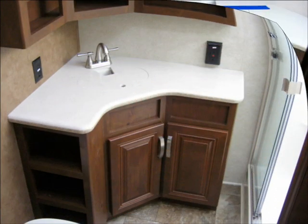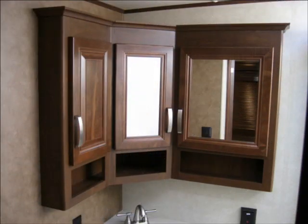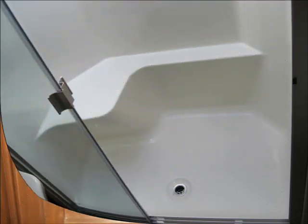The Rushmore Lincoln is extremely well designed and well engineered. A walkthrough will convince you that no shortcuts were taken in the construction of this wonderful RV.